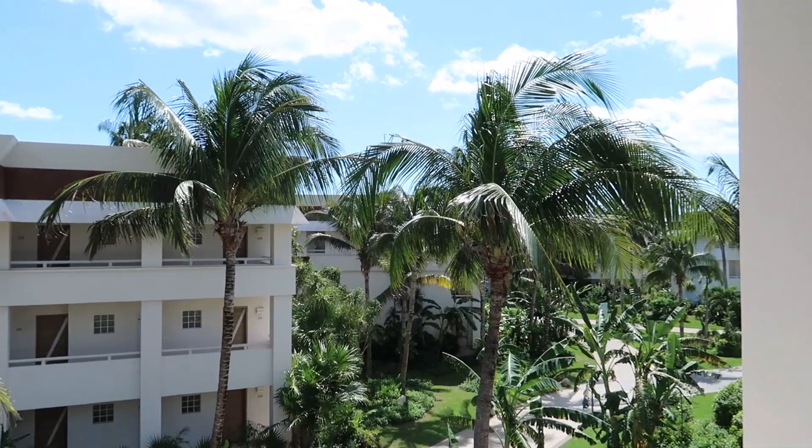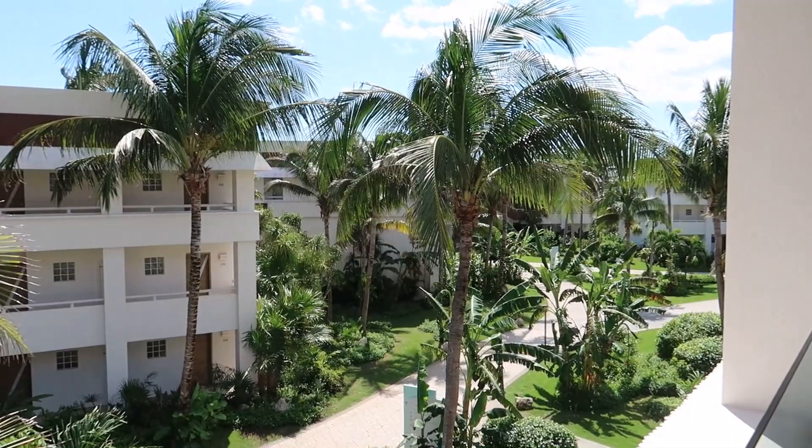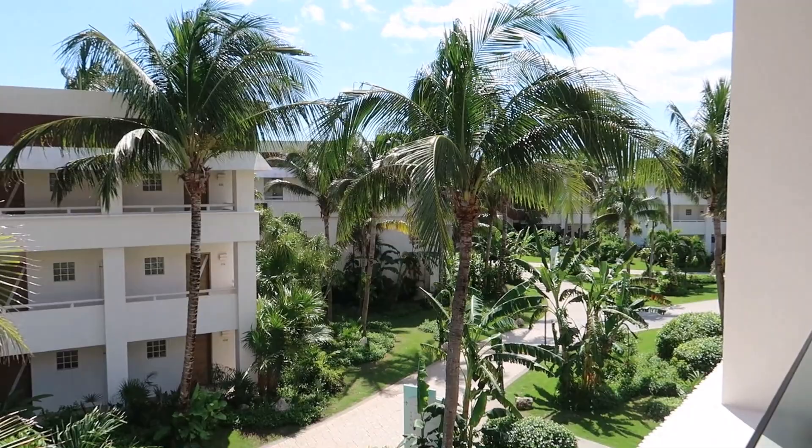That's going to do it for our tour of this junior suite at Bahia Principe Grand Tulum. A big thank you to Bahia Principe for letting us tour this room and hosting us on our stay. If you found this video helpful, give it a thumbs up and don't forget to subscribe to our channel to find out where we're going next.